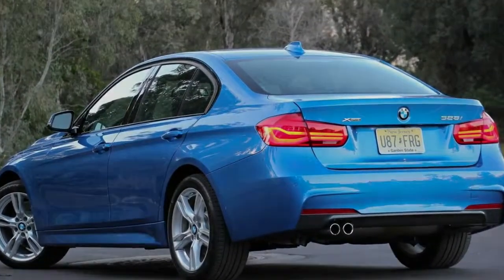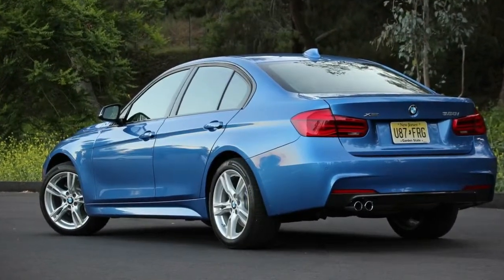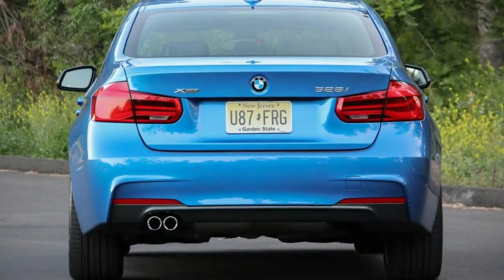While a large host of modest mid-cycle refreshes for 2016 address some of the concerns, they don't fully restore the 3 Series' previously brilliant driving character.